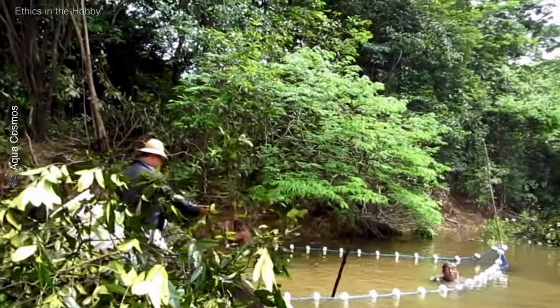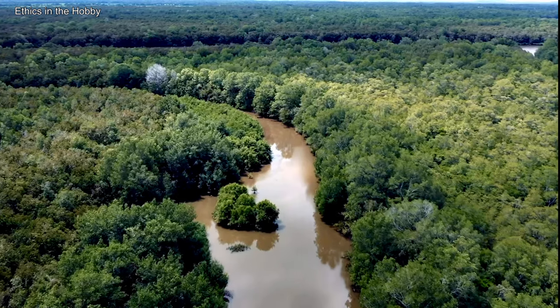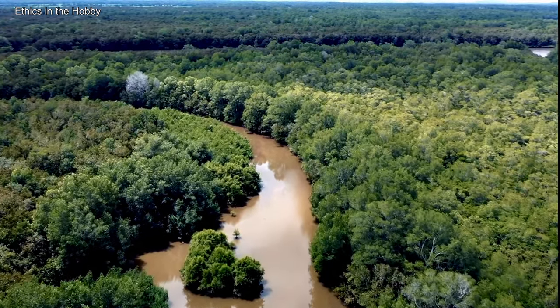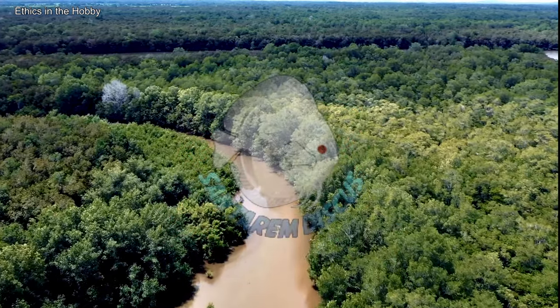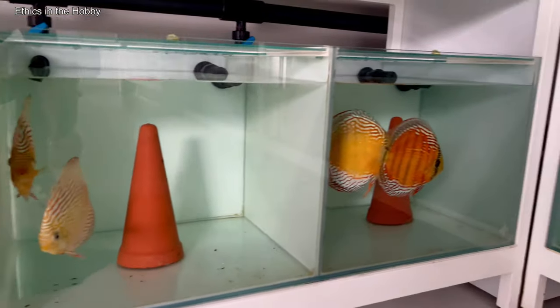Finally, we need to address environmental impact and ethics. Over-harvesting of wild discus can harm Amazonian ecosystems, so it is vital to choose fish from ethical suppliers and support conservation projects. Captive breeding plays a significant role in reducing pressure on wild populations, and investing in fish from certified breeders contributes to the hobby's sustainability. Now that you know all the details about wild and hybrid discus — which one suits your aquarium better: the wild, with its authenticity and challenges, or the hybrid, with its diversity of colors and easier maintenance?